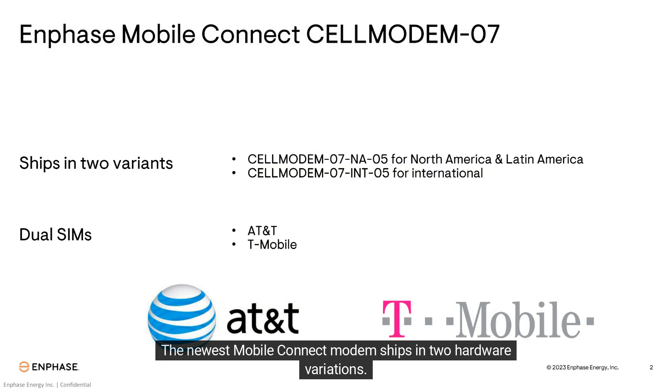The newest Mobile Connect modem ships in two hardware variations: one for use in North America and Latin America, and the other version for use internationally.